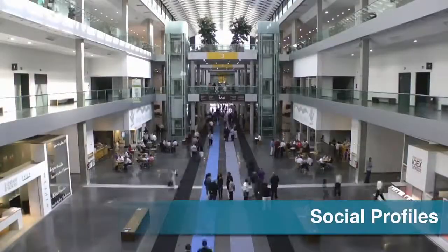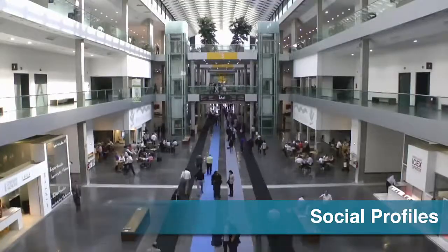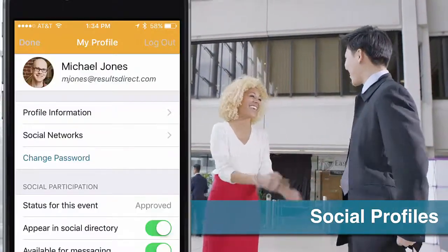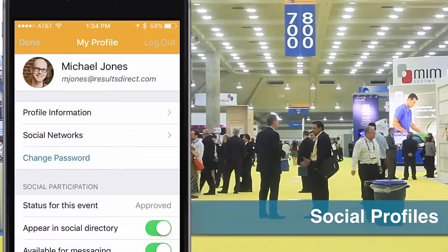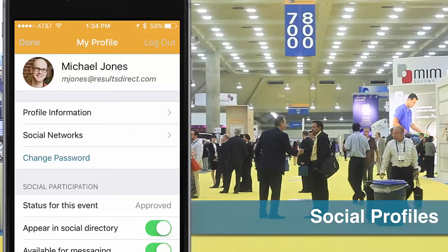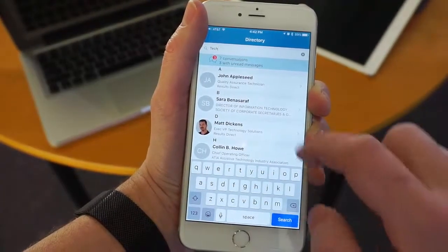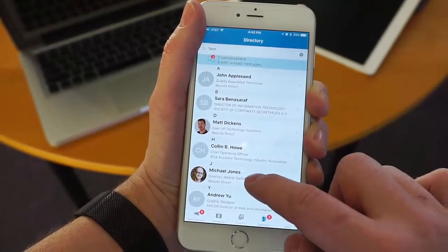Your events are key opportunities for attendees to meet and network with one another. Event Central makes this experience even more rewarding by enabling your attendees to create their own social profiles and use Event Central's powerful search and tagging tools to identify colleagues with similar interests.